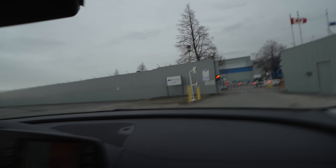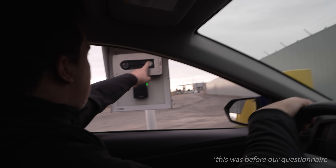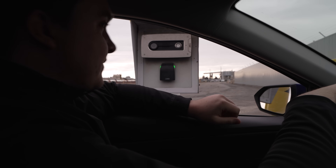The security was really intense — we were asked a long questionnaire. Which makes sense, considering that this data center has over 90,000 servers in it.